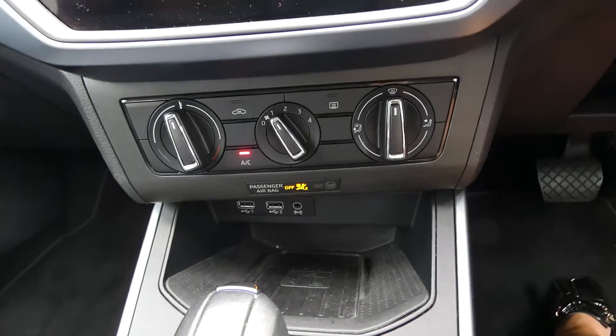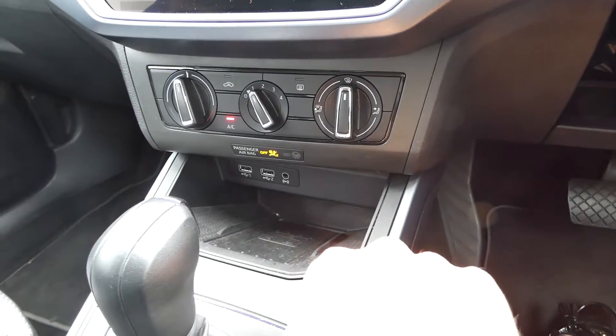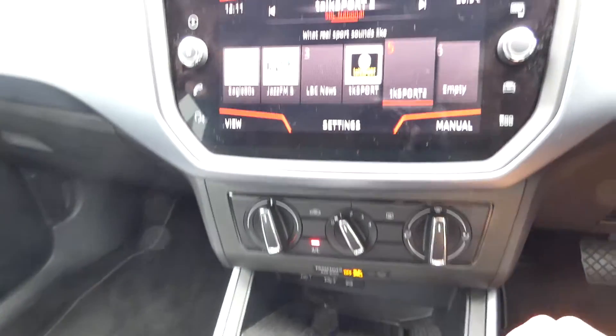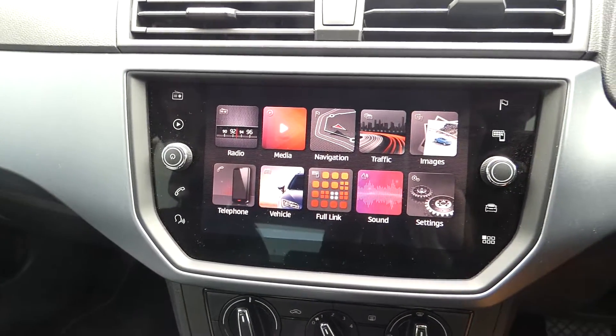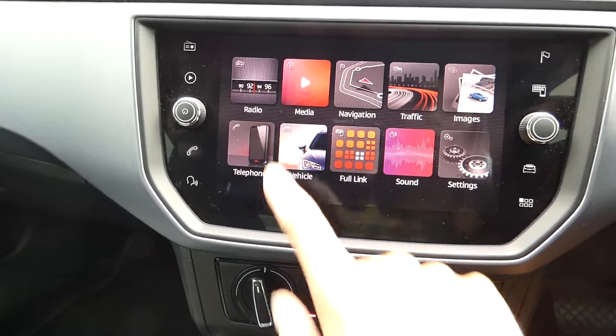This vehicle comes with the wireless phone charging system just in this section. We've also got the USB and auxiliary cable inputs and the aircon as well. Here we've got the touchscreen display, with access to lots of different features including the radio, navigation, full link, and some great options there.